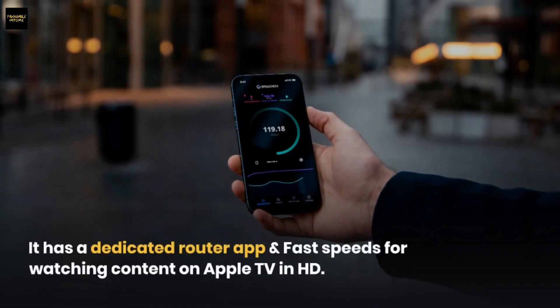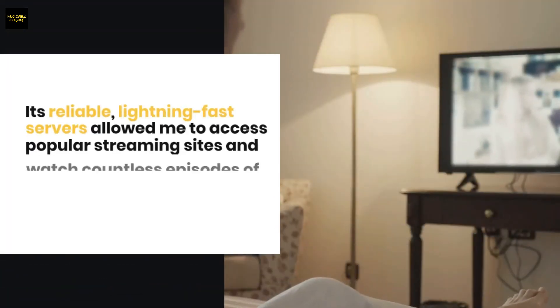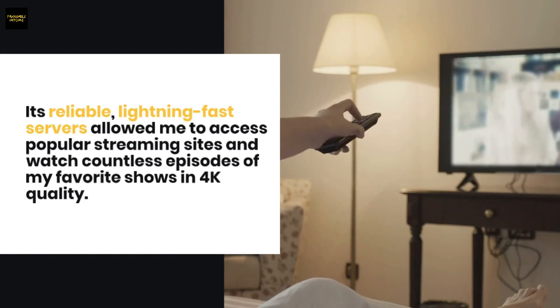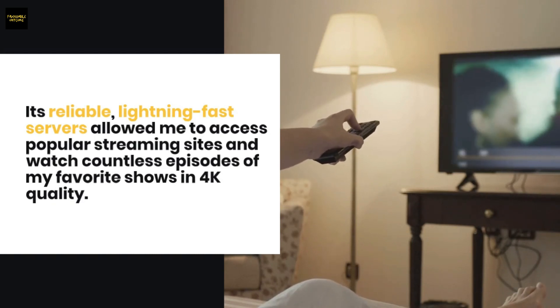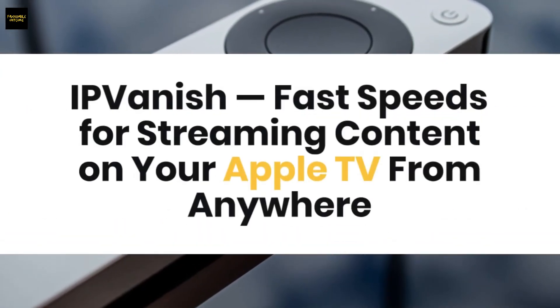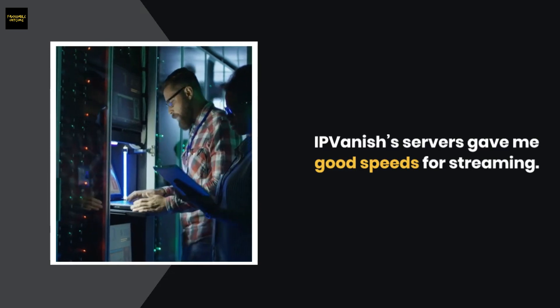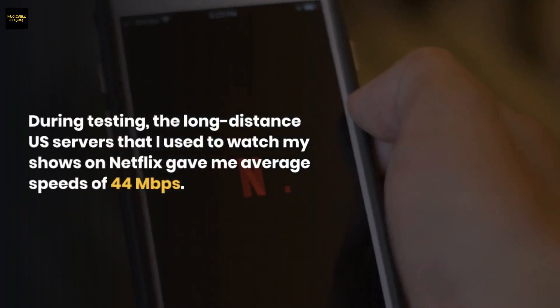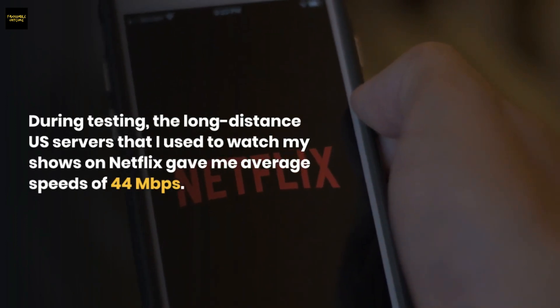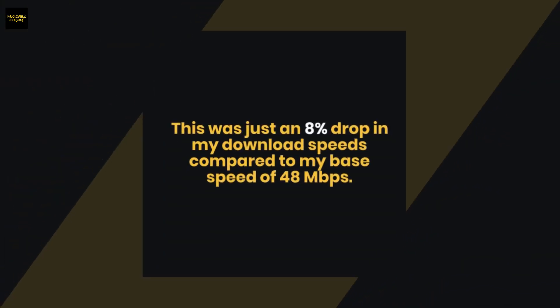IPVanish has a dedicated router app and fast speeds for watching content on Apple TV in HD. Its reliable, lightning-fast servers allowed me to access popular streaming sites and watch countless episodes of my favorite shows in 4K quality. During testing, the long-distance US servers I used to watch shows on Netflix gave me average speeds of 44 megabits per second.